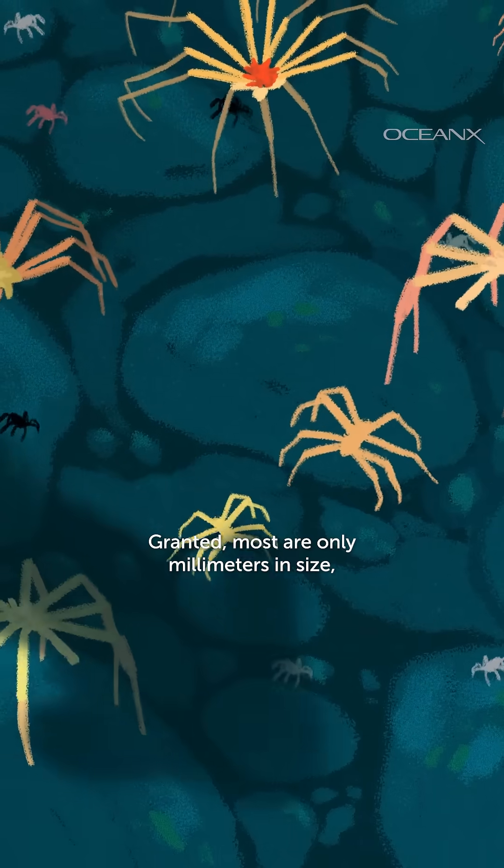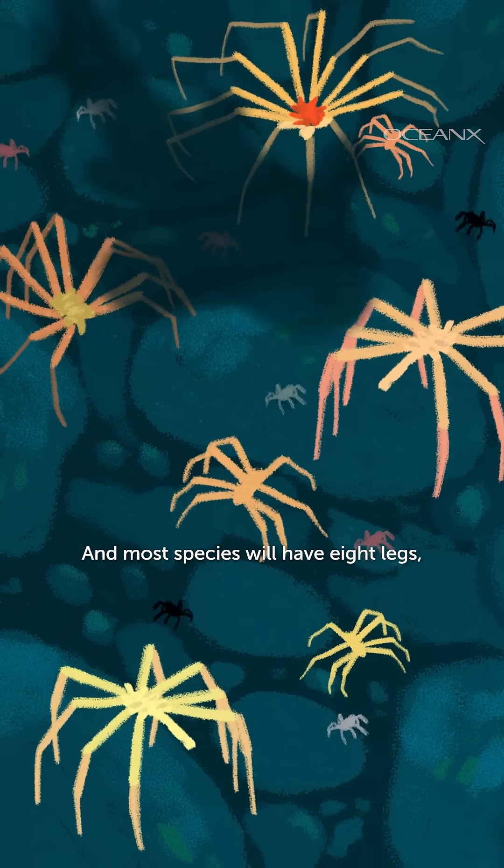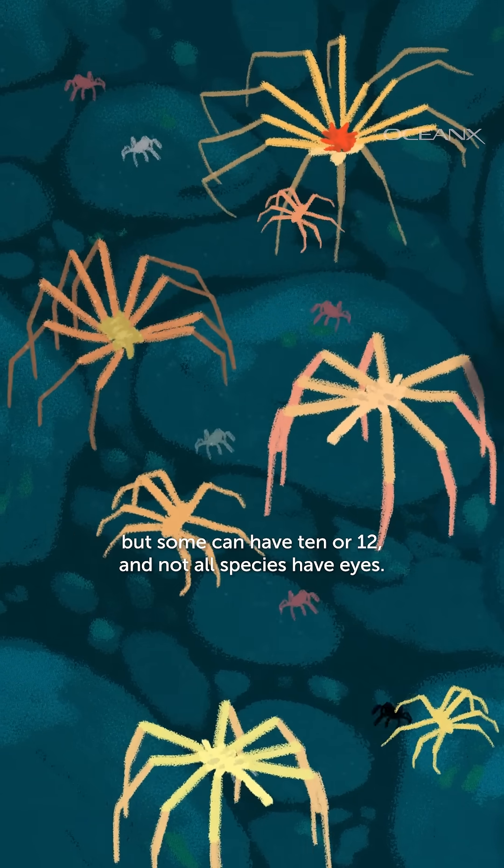Granted, most are only millimeters in size, but others can be the size of dinner plates. And most species will have eight legs, but some can have 10 or 12.